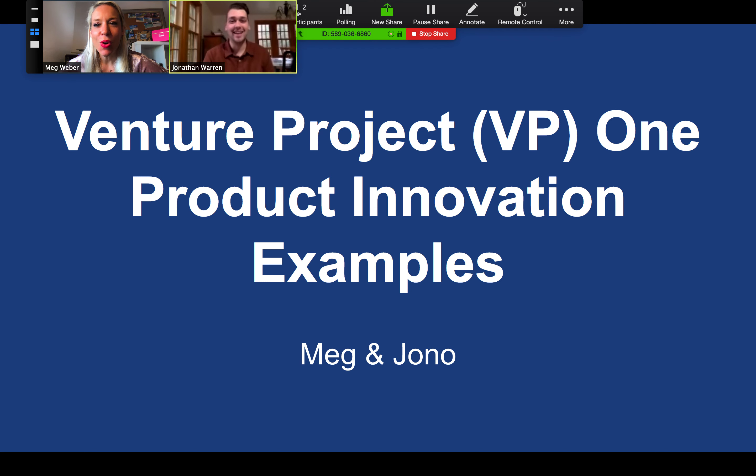Hey everybody, we are so excited to be kicking off VP1 with you. I am Meg and I'm Jono. We're going to be doing Venture Project 1, which is a product innovation sprint, and we are super stoked to walk through some examples with you today.